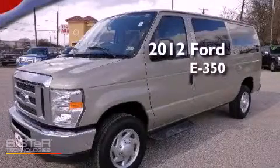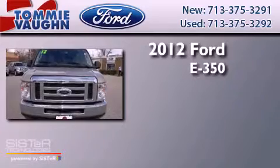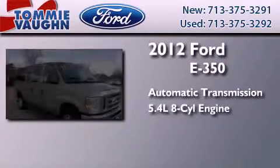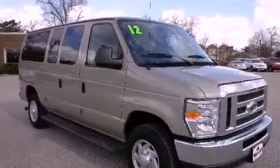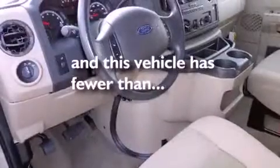This is a 2012 Ford E350. This van has an automatic transmission and a 5.4 liter V8. Features include air conditioning, tinted glass, stability control, and this vehicle has less than 21,000 miles.